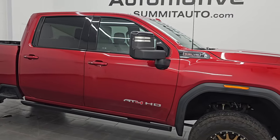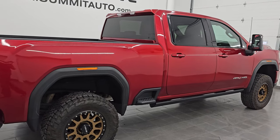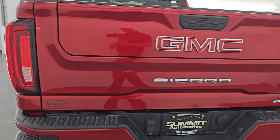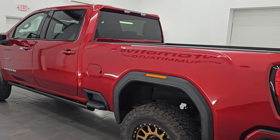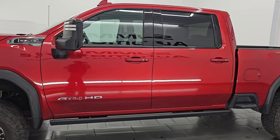Hey, this is Brett and I hope everybody's having a great day. I am super excited to go over this ultra-clean, extremely good-looking 2022 GMC Sierra 2500 Crew Cab Short Box with the AT4 package. Stock number 14834Z. I am here at Summit Automotive in Fond du Lac, Wisconsin — your new and used heavy-duty truck headquarters.